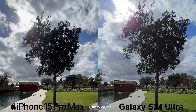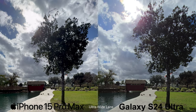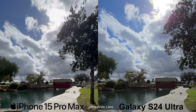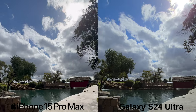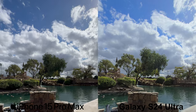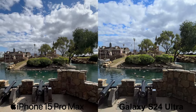Last but not least, let's talk about the ultra-wide-angle lens. Starting with video for the daytime, both are pretty tied while the iPhone has ever so slightly better HDR, detail, and accurate coloring. But in my opinion, they're probably not noticeable for the average consumer. Therefore, I'd say daytime ultra-wide 4K video is a tie.